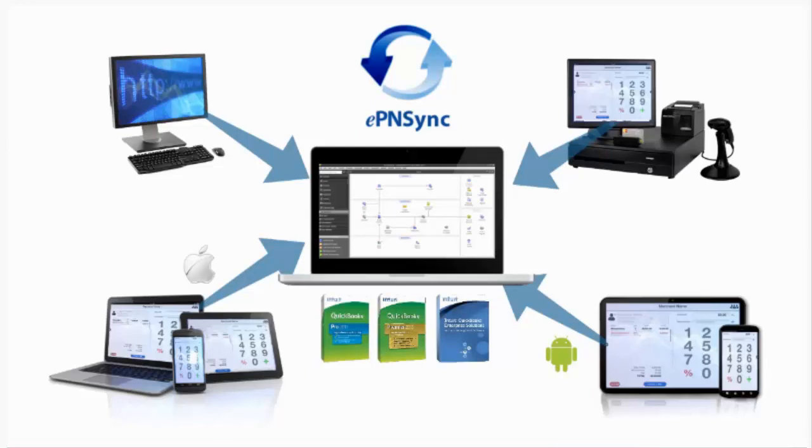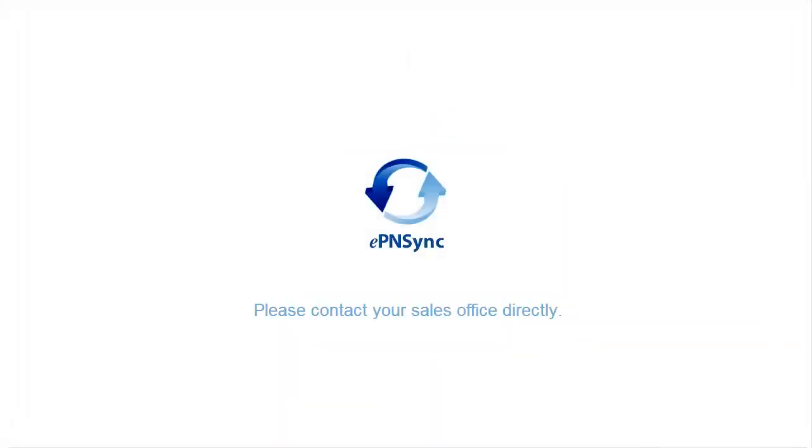For example, if there was a trade show over the weekend and transactions were processed through our EPM mobile platform, this product on a daily basis will download the newly processed transactions into QuickBooks and append sales receipts if that customer already exists, or create a new customer if it is necessary.